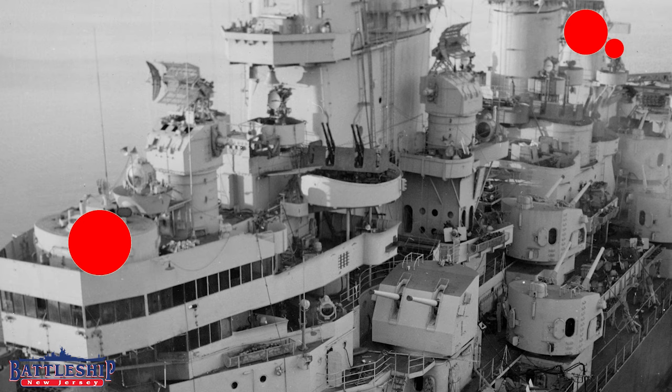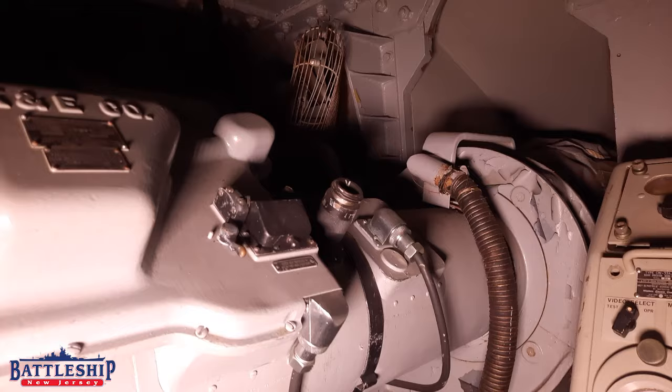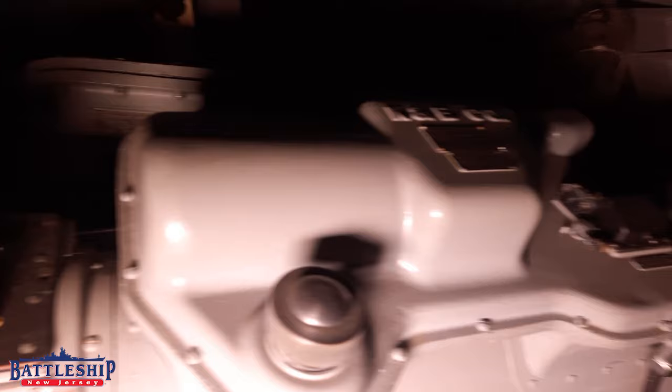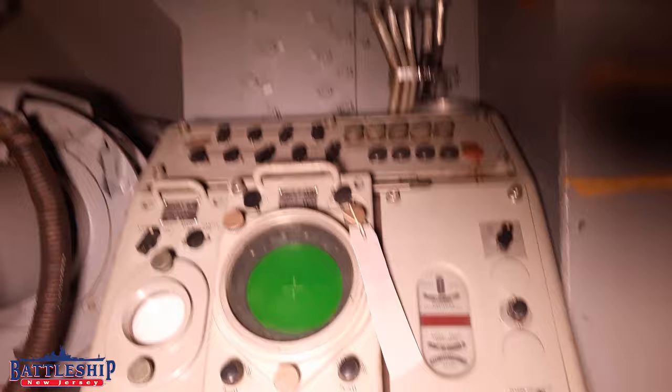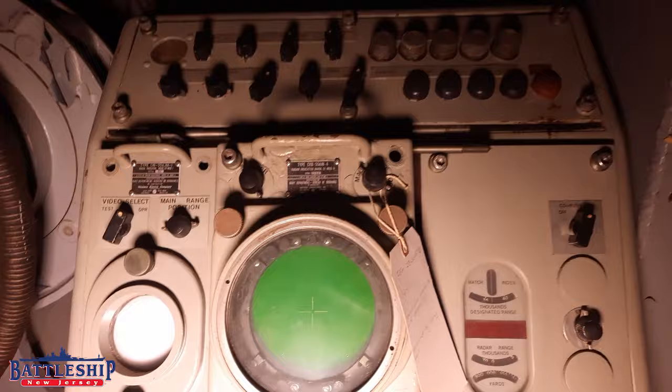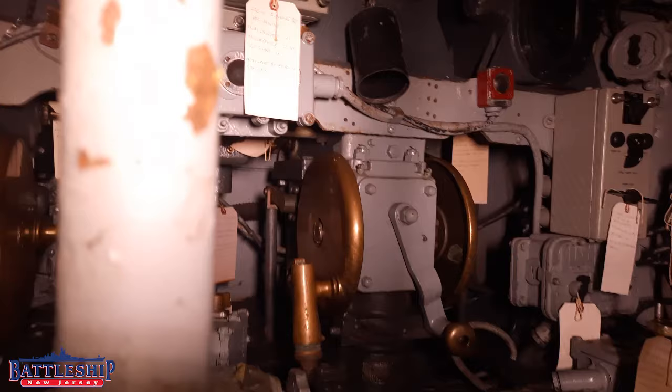The Mark 38 directors that aim the 16-inch guns are called Spot 1, 2, and 3. The director turns towards a target and that gives you the bearing to that target, and then it has an optical piece like this round tube that spans the whole width of the director — that tells you the range. And of course, by early in World War II, they also had radars mounted on top of them that could also give you the range to the target. The Mark 37 was one of a series of directors used by the U.S. Navy, but it became the dominant 5-inch director during World War II.